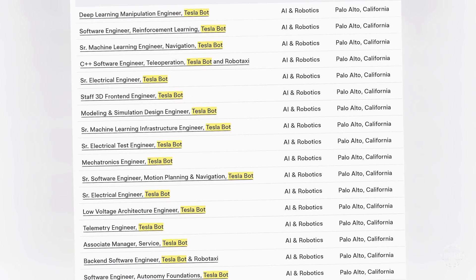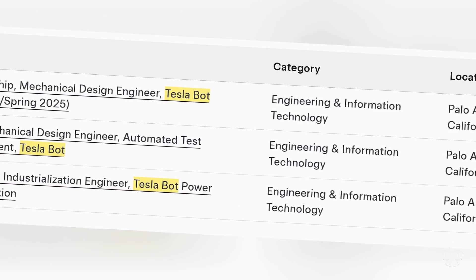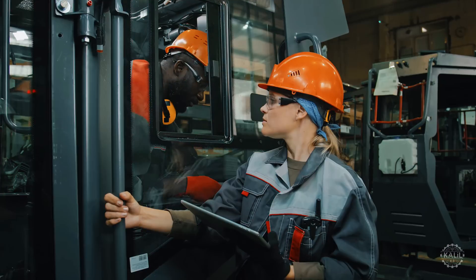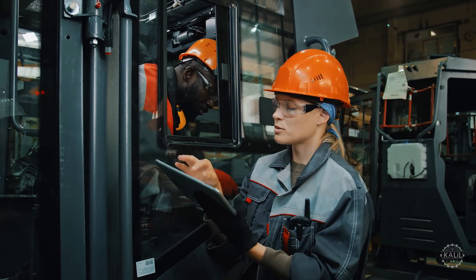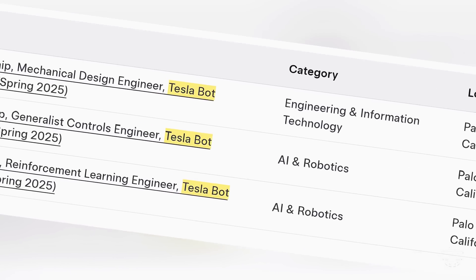Tesla has 38 open positions on its website related to the Tesla bot, including 33 AI and robotics-related roles covering software, hardware, and system design positions, three engineering and IT roles focusing on mechanical and supplier industrialization, one manufacturing engineer, and three internships for engineering students in winter and spring 2025.